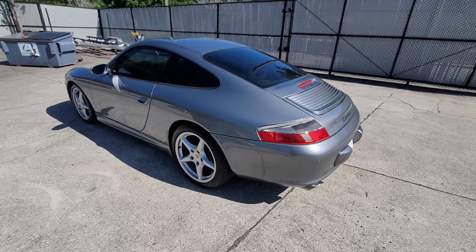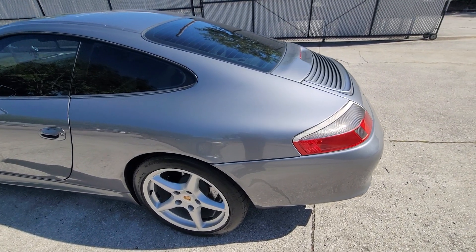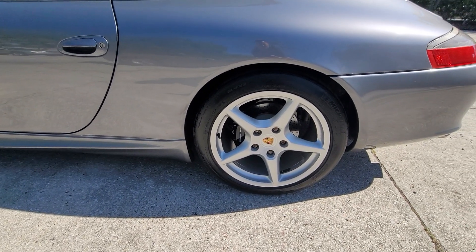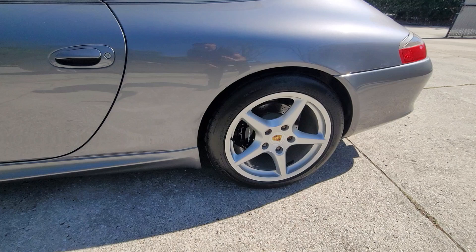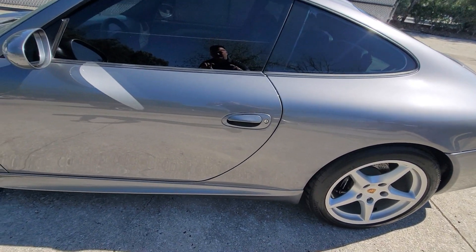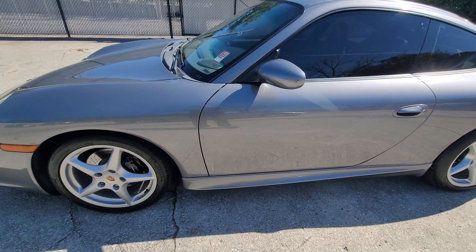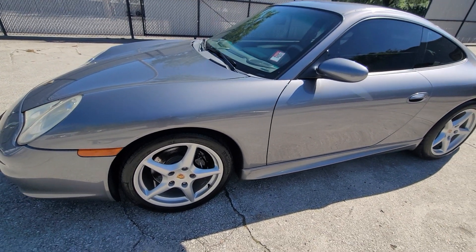Okay Rick, here's a video of this Porsche. The paint is stunning on it, wheels are very nice, they have Michelin tires on them and they are excellent. No damage, dents, or scratches to mention anywhere.